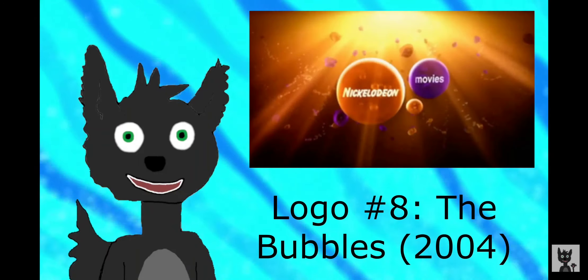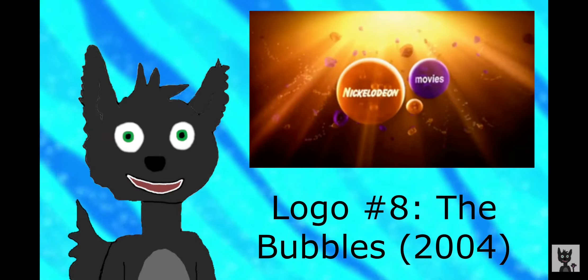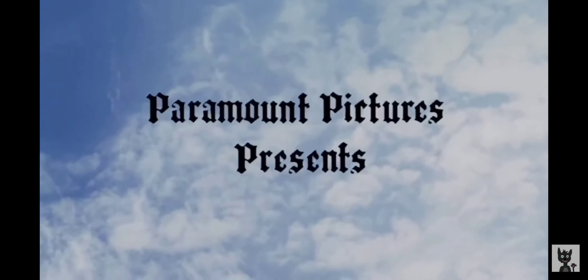Now we get to my personal favorite Nickelodeon Movies logo. This is the Bubbles, which was used for the first SpongeBob movie in 2004. The imagery and the absolute banger music of this logo easily makes this one my favorite.